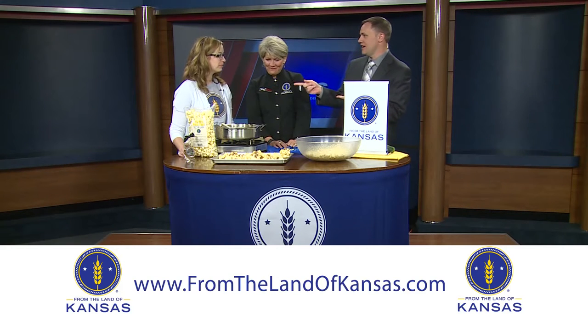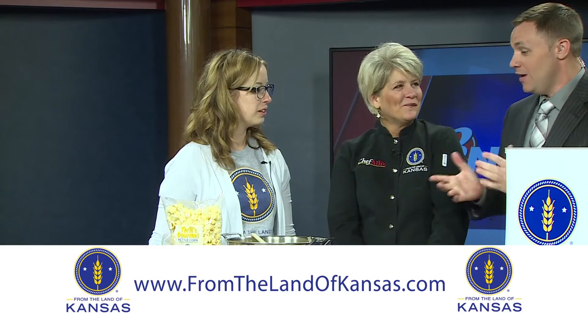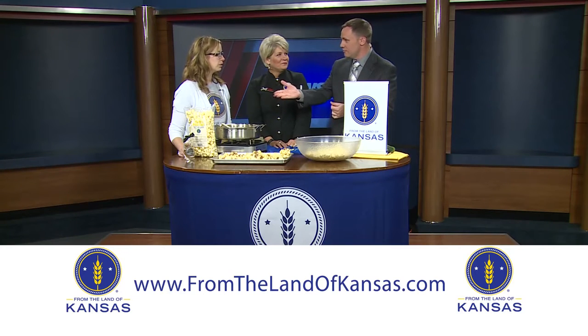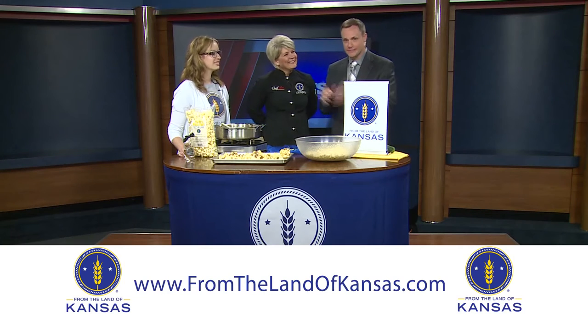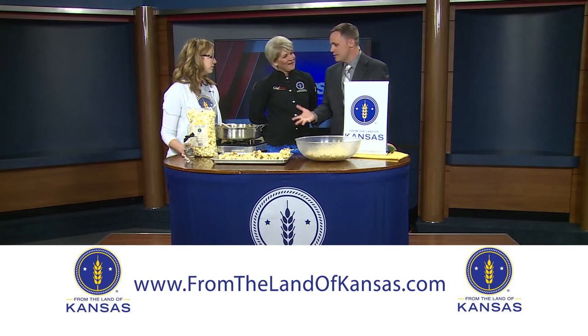We had a great time at the K-State game during the tailgate contest — that was a lot of fun, a lot of great food. One of the foods that you guys had at your tent was this kettle corn. The gentleman didn't believe me that I was there from 13 News — he watches every morning and said, 'You're not on television.' But here I am! Anyway, delicious kettle corn, and that's what we're incorporating in today's recipe.